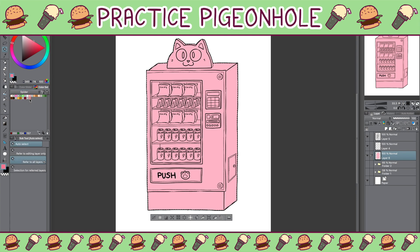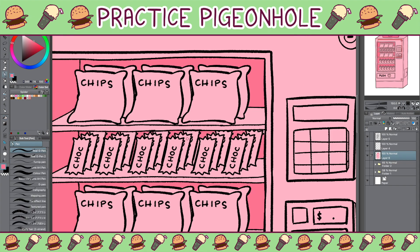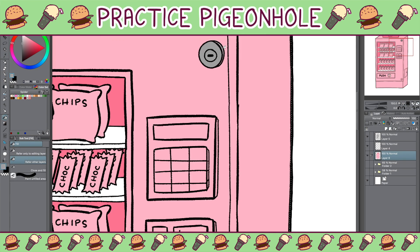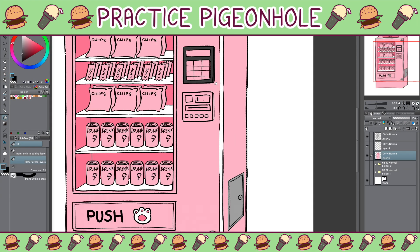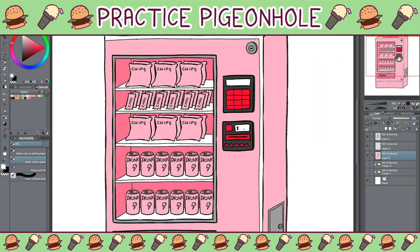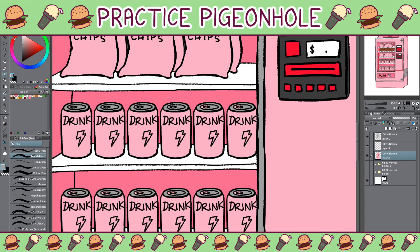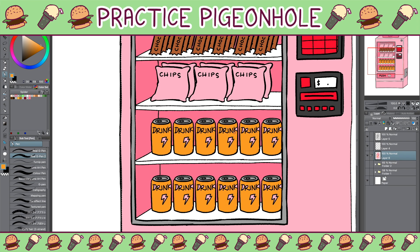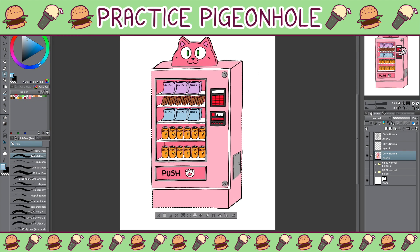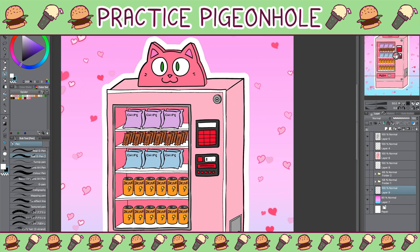Another point I'd like to make: when designing things I don't usually draw or I'm not particularly skilled in — like machines, houses, or backgrounds — I try to add a bit of personal flair. This is a tip I got from Lavender Town; if you haven't watched her videos, please do. She suggests that if you're good at character design, you should look at the house or machine you're drawing as a character — give it a personality, an aesthetic, or a trait that makes it fun to draw, so you're not just copying a reference image. That advice really helps me and I hope it helps you too.